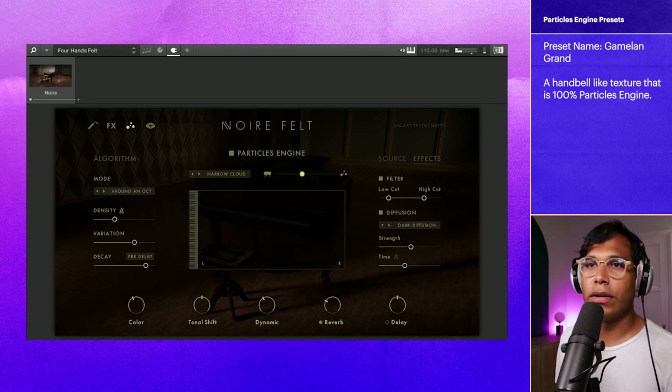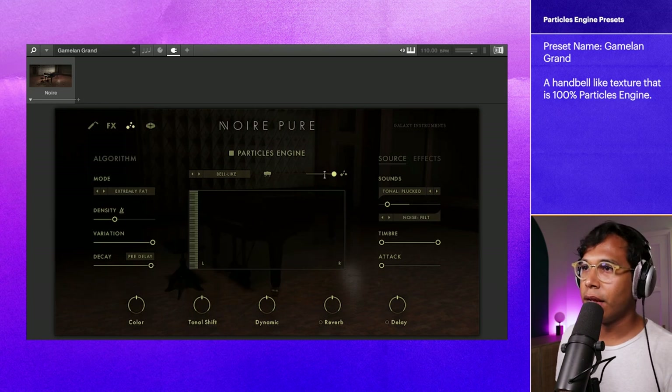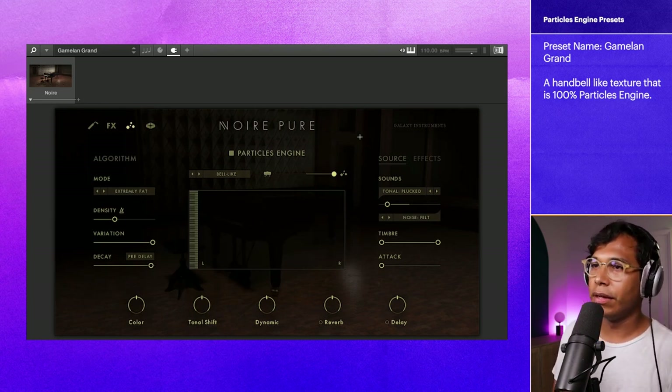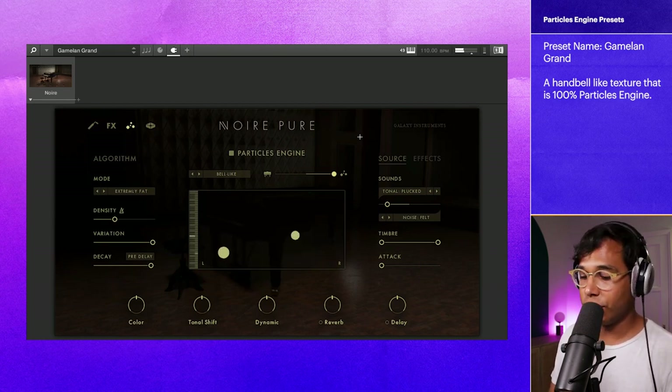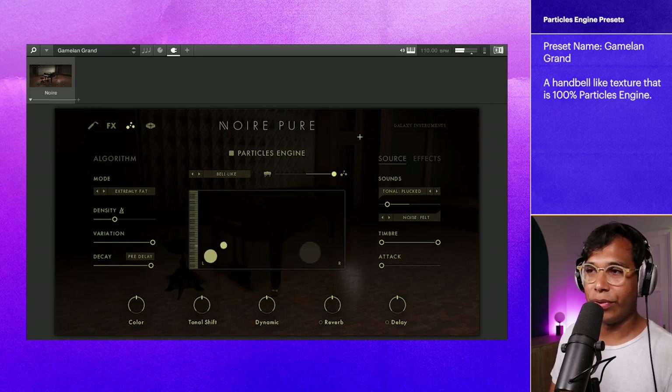Let's go on to this next preset in this category — Gamelon Grand. This one's a bit unique. This is 100% Particle, and it sounds like bells. It's kind of cool. I'm holding just two notes right now. Yeah, I'm holding three notes right now.